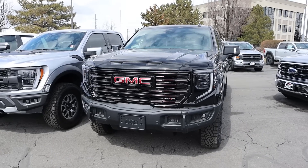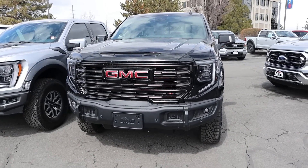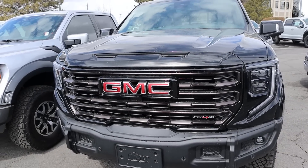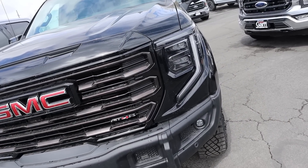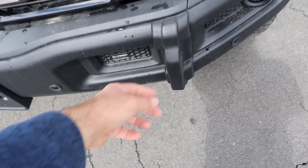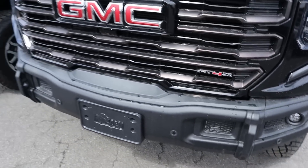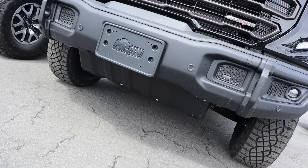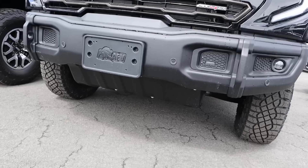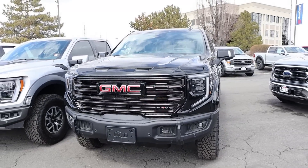Starting with the AT4X, it's very boxy with the overall design — especially look at that hood. We've got a very vertical front grille with GMC's signature C-shaped lights. And then there's this new bumper from AEV. Look how aggressive the recovery points are, and it makes the approach angle quite a bit more aggressive as well.